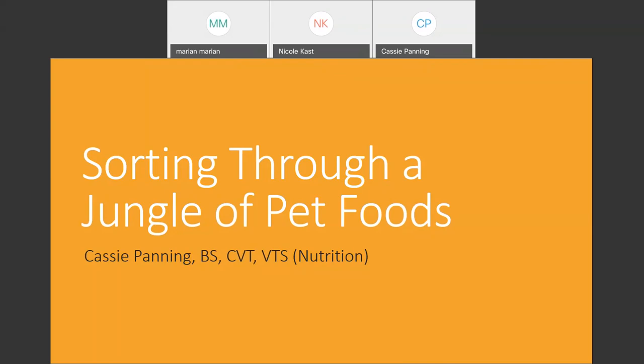So welcome, guys. Hopefully you can hear me okay. Today we're going to talk through how to pick a pet food and really just sorting through the jungle of pet foods that are available out there on the market today.